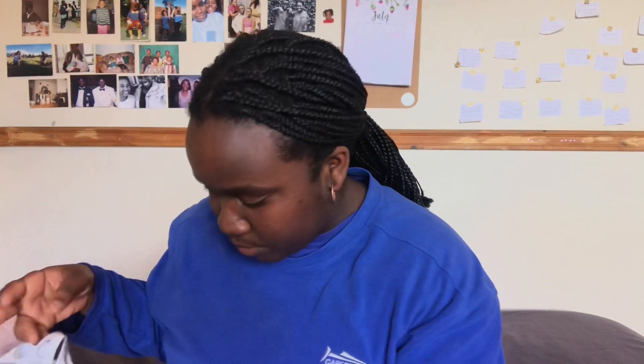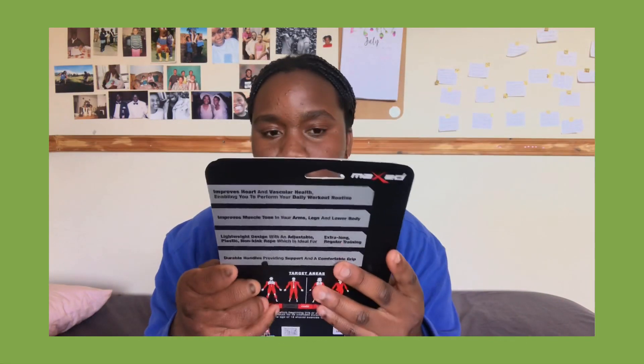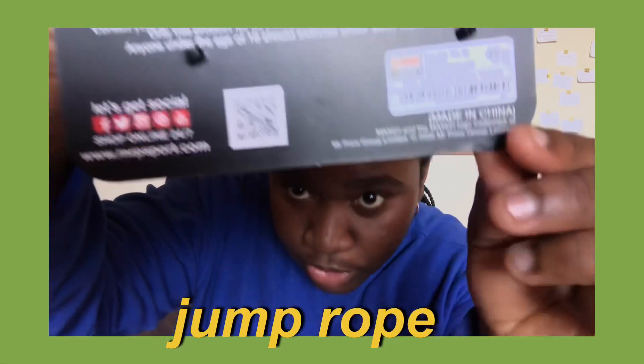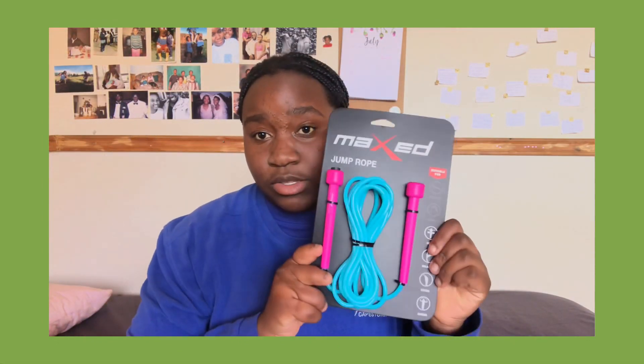I went to Mr. Price Sports and I wanted to get a yoga mat from there but they didn't have any, so I got a jump rope. It cost 50 rand — it's 49.99. Just the vibes, you know.